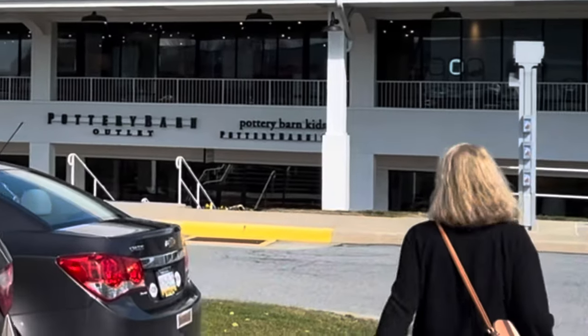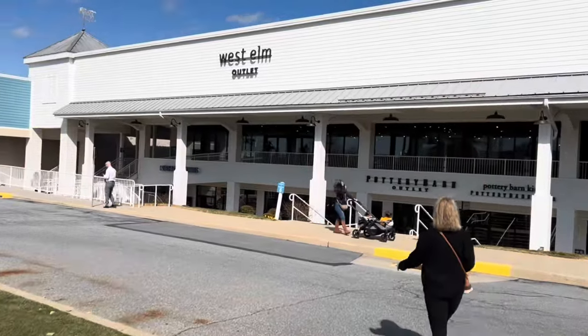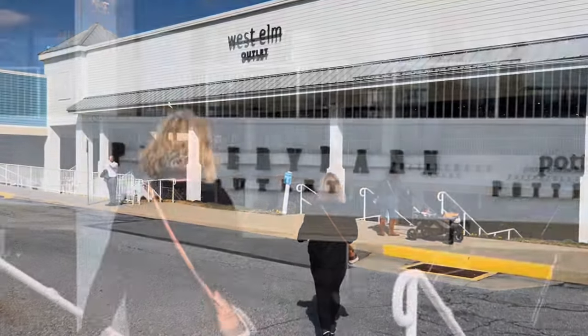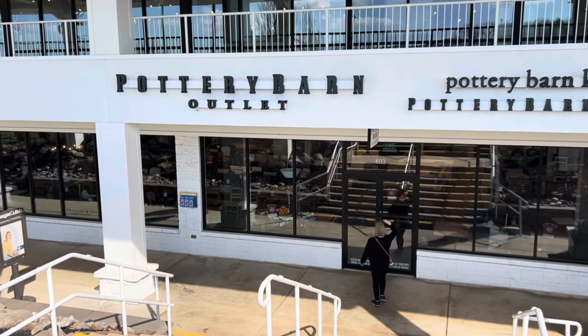Welcome to Happiest Places Home, the Interior Design Channel. Today, I hope you'll join me on this trip to the Pottery Barn Outlet. So I went to the location in Lancaster, Pennsylvania.